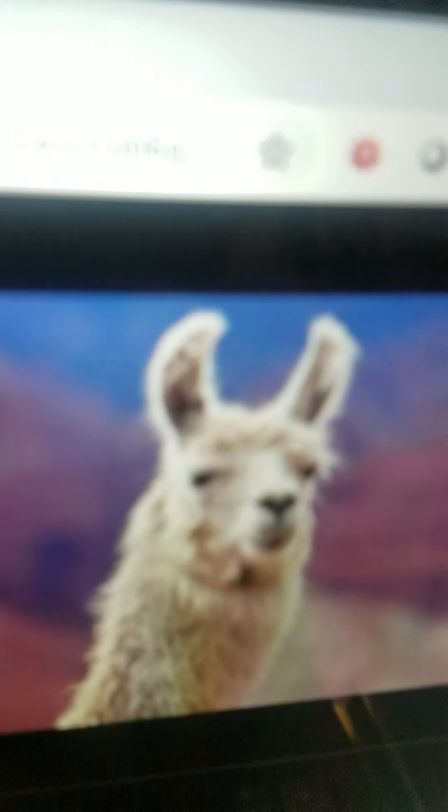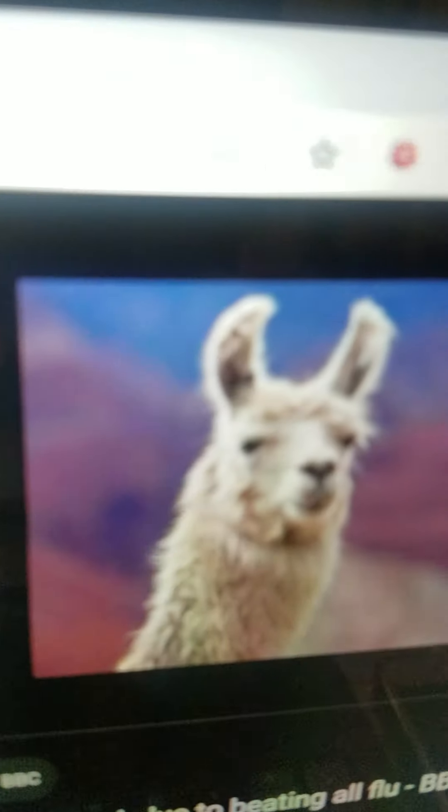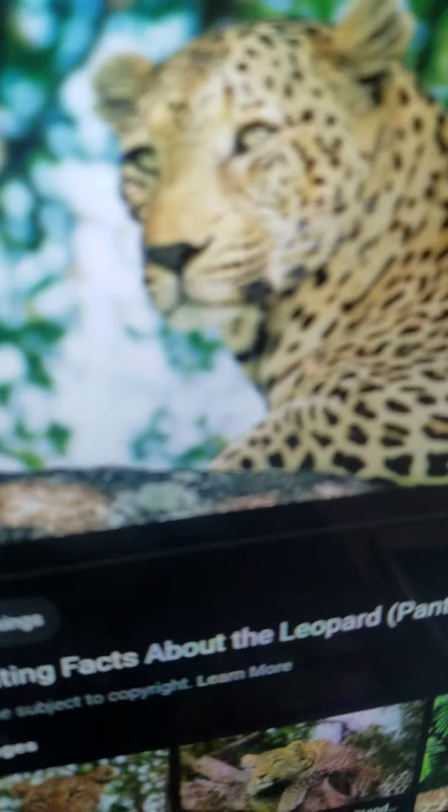Llama. It is a large animal. It lives in the mountains. It eats grass. And it can run.